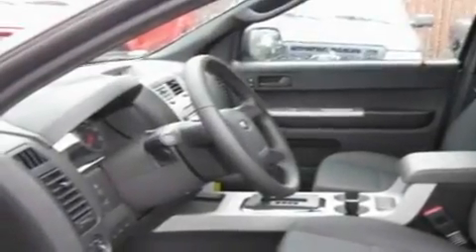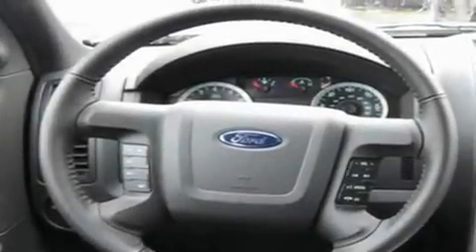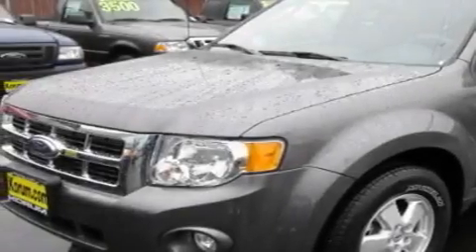Its top features include a sunroof, a power driver seat, steering wheel controls, a portable music device ready stereo system, a leather wrapped steering wheel, alloy wheels, a security system, a low tire pressure indicator, a second row folding seat and cruise control.